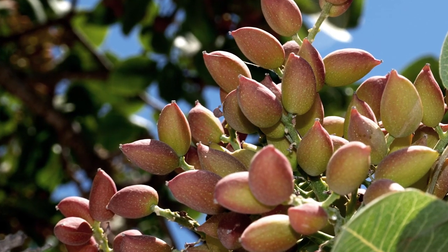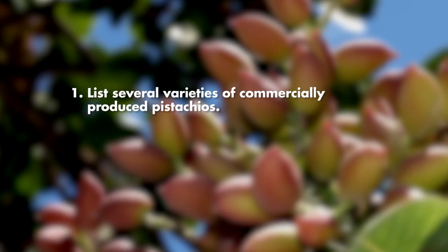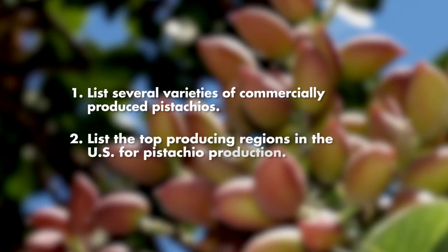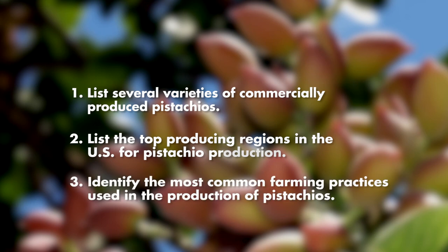After watching this video, you will be able to list several varieties of commercially produced pistachios, list the top producing regions in the U.S. for pistachio production, and identify the most common farming practices used in the production of pistachios.